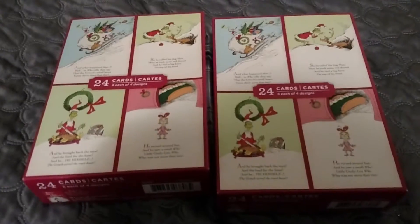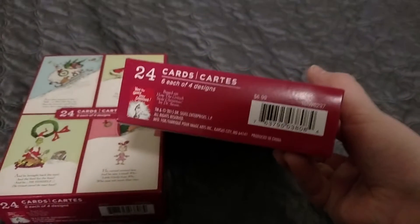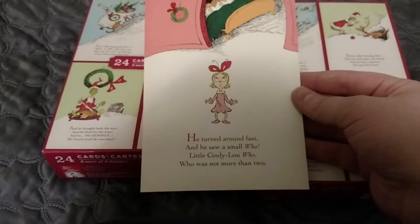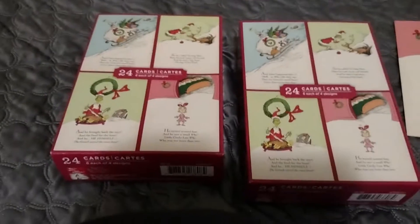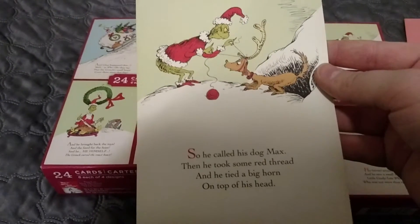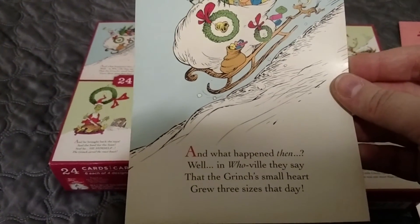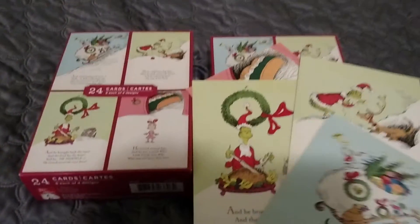I got two packs of Grinch-themed cards — 24 cards in four different patterns, originally $6.99, so $0.69 a box. The first says, 'He turned around fast and saw a small Who, little Cindy Lou, who was not more than two.' Another says, 'He brought back the toys and the food for the feast, and he himself, the Grinch, carved the roast beast.' One says, 'He called his dog Max and tied a big horn on the top of his head.' And the last: 'The Grinch's small heart grew three sizes that day.' These will probably go to the kids next year — my siblings, nieces, and nephews.